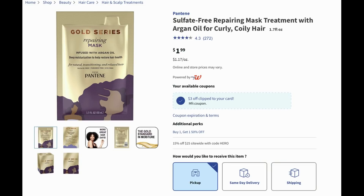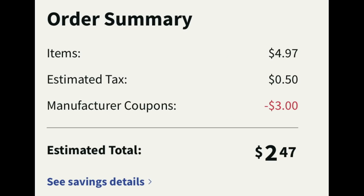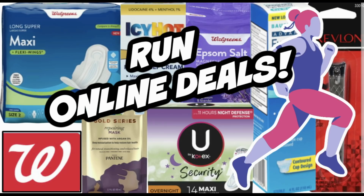Stores in my area carry Pantene hair masks. A lot of things online are buy one get one 50 percent, including these hair masks priced at $1.99. There is a $3 off three digital manufacturer coupon. Add three to cart — two are full price and one rings up 50 percent off per the sale. The three off three Pantene digital coupon applied. The order total was $4.97 for three, and after $3 off it's $1.97 plus 50 cents tax. Not a bad deal at all.